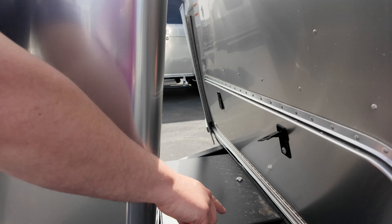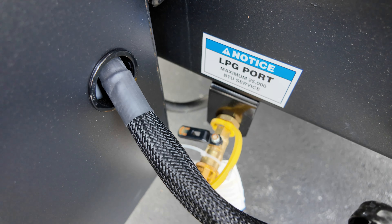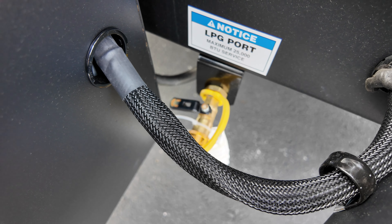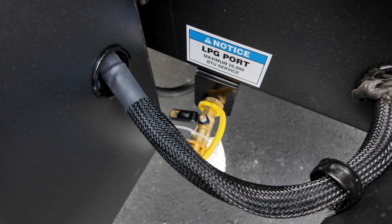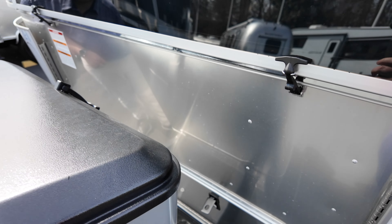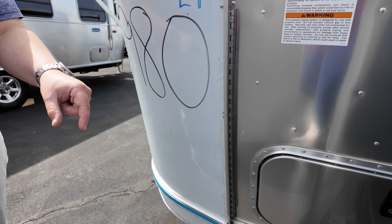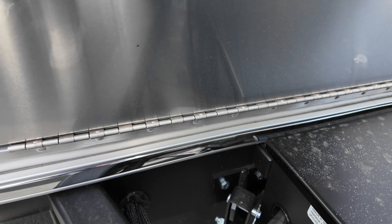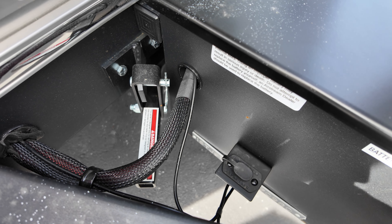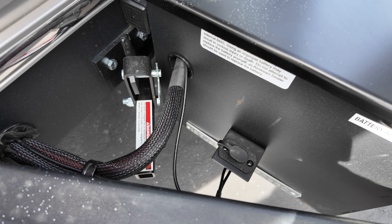Right below here you have your propane quick disconnect, which lets you hook up things like grills or heaters. On the other side, you've got the XAMPP solar connection port to add a suitcase-style solar panel with a charge controller. You also have internal solar panels already on the roof.